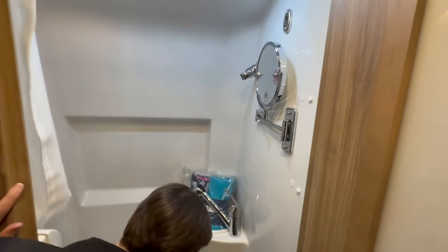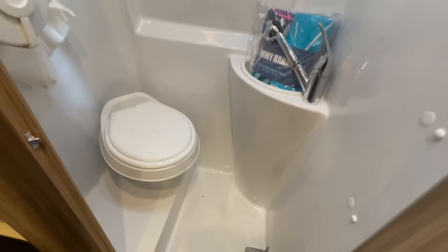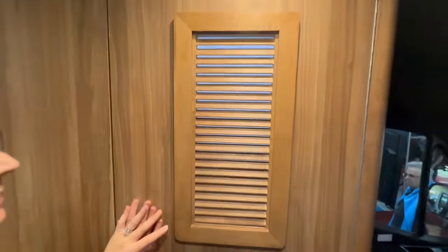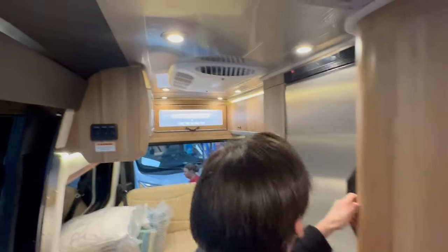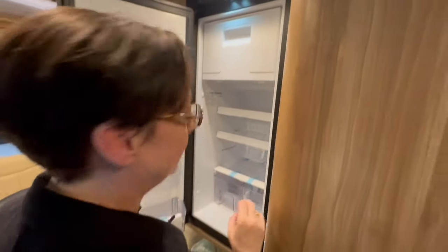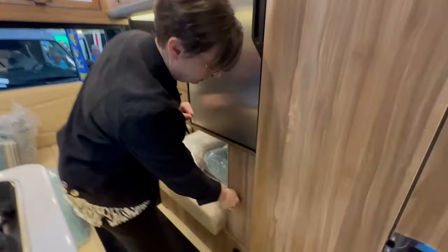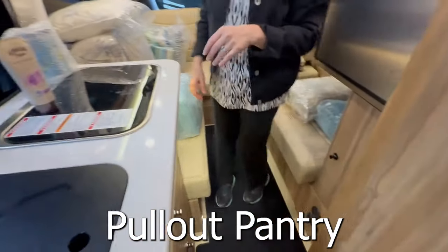The bathroom looks to be about the same — a nice wet bath, standard. This is the Tommy Bahama version, which has the nice teak wood and window at the portal. Very nice refrigerator — I kind of miss having a separate refrigerator and freezer. And then your pantry, which is great.